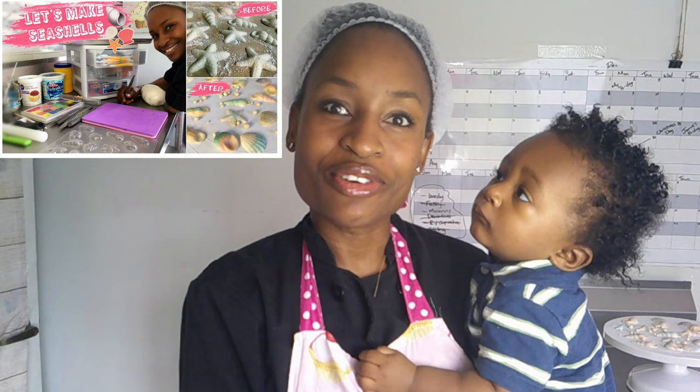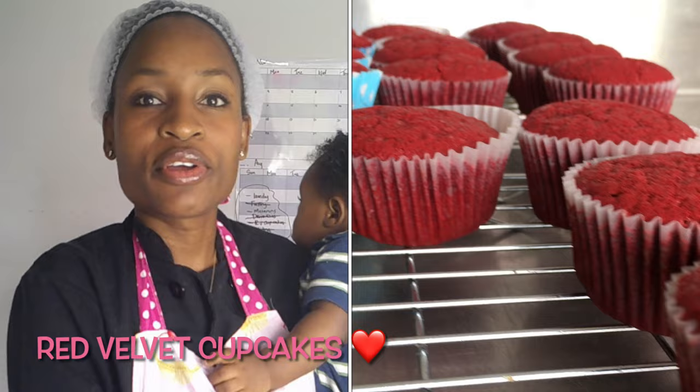Good morning guys and welcome back to the vlog. It's the next day and I'm about to decorate the beach themed cupcakes. If you missed my last video when I made the decorations, go ahead and check it out — I'll have it linked in the description box below. I have my little helper here with me this morning, keeping me company while I finish all those cupcakes. They're red velvet. If you're new to the channel, my name is Jade, I'm a cake decorator representing the tri-island state of Grenada, Carriacou, and Petit Martinique.